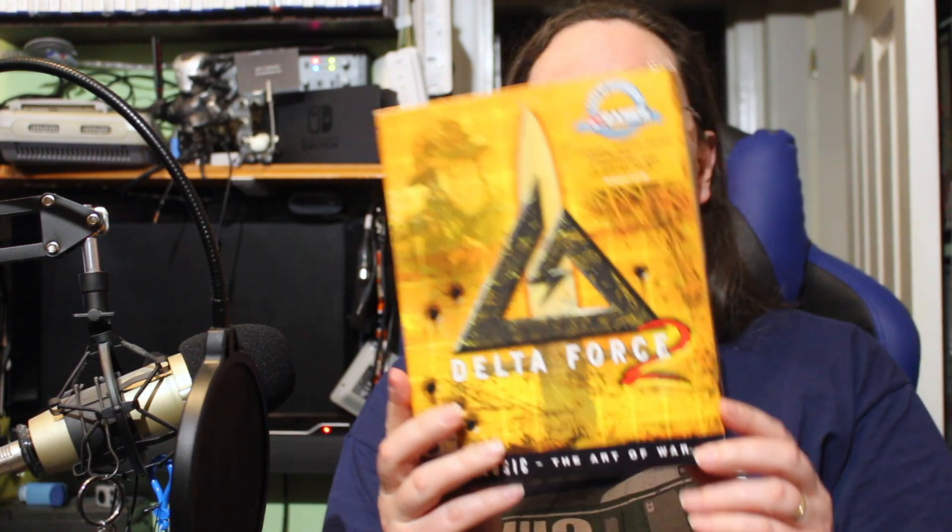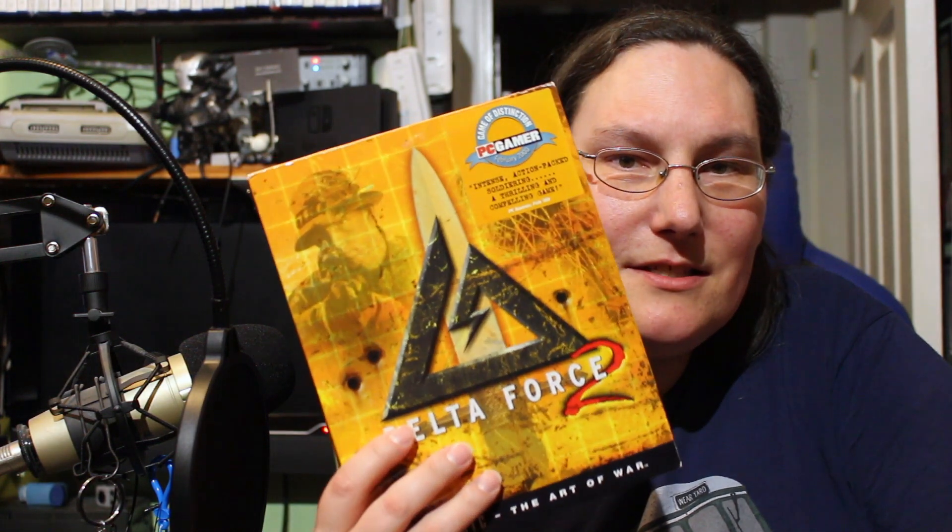I also got Delta Force 2, a very old game from 2000. Have a listen to what's on the back: 'Free, large-scale, up to 50-player internet multiplayer gaming.' Back when online gameplay wasn't taken for granted, the year 2000 — that was still a selling point. And also 'push-to-talk voice over net technology.' Imagine that — being able to talk to people in your games back in the year 2000 wasn't a mainstream thing yet. It's amazing how quickly technology has moved on.